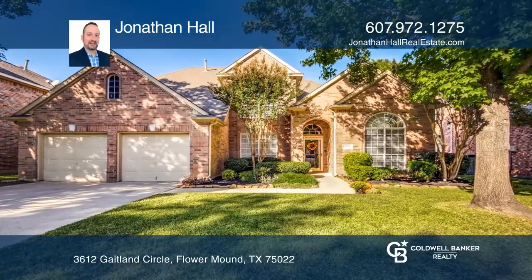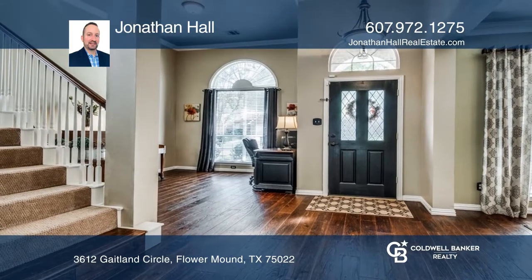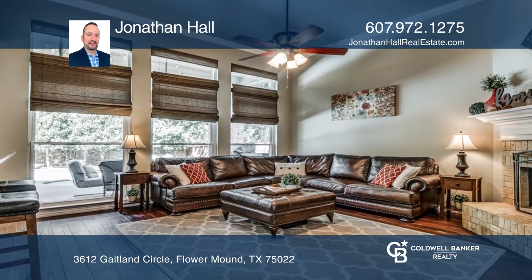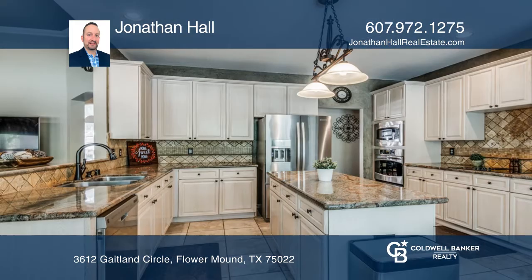Welcome home to this meticulously maintained and well-updated four-bedroom, two-and-one-half-bath property. Enjoy the warm feeling when you enter into the open-concept floor plan with wood floors and a kitchen fit for a chef.